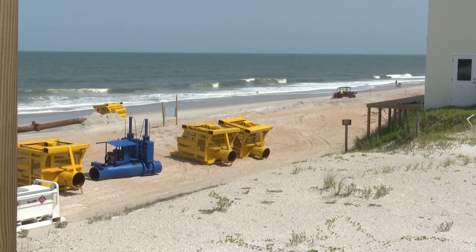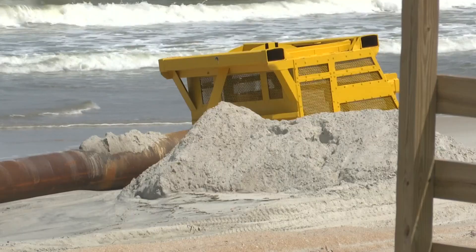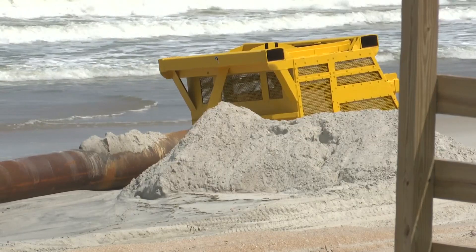They actually did a similar project like this two years ago, but after we had Nicole and Ian and all those nor'easters earlier this year, a lot of that sand that they packed in here washed away. So this time they're doing it even bigger and better, even more sand — 2 million tons — to hopefully last for about five years before they need to do any future re-nourishments and pack it back in again.